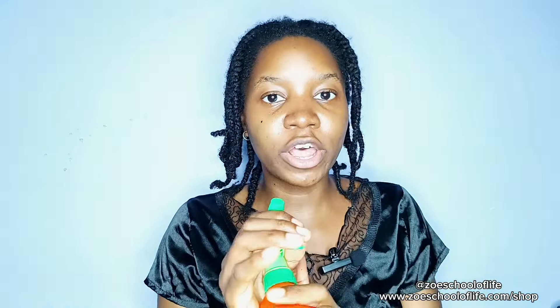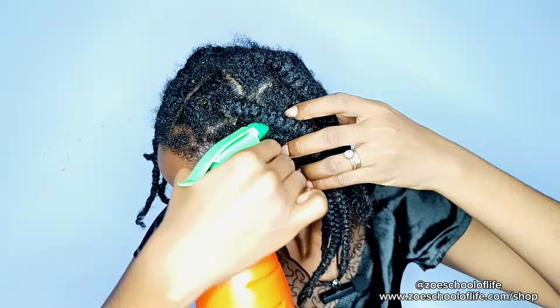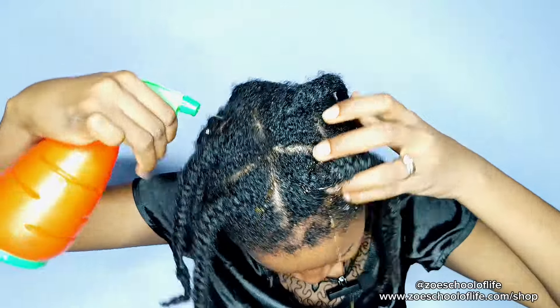In this hair growth challenge, we spray it twice per day — in the morning and in the evening, like this. You have to do this twice per day, in the morning and in the evening.